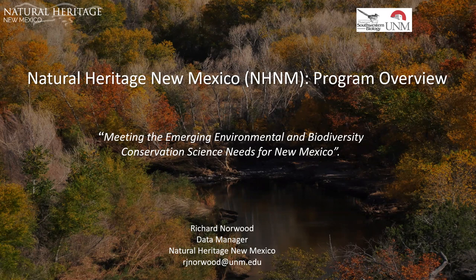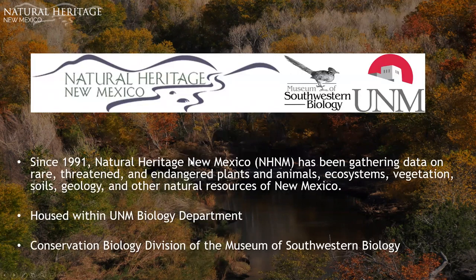New Mexico. So our program is 30 years old now — since 1991 we've been gathering data on rare, threatened, and endangered plants and animals, ecosystems, vegetation, soils, geology, and other natural resources of New Mexico and beyond.